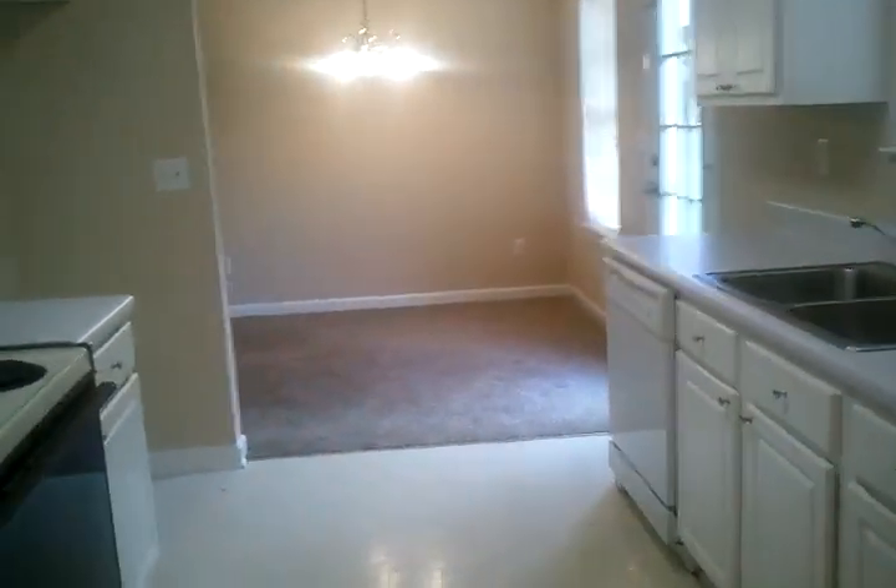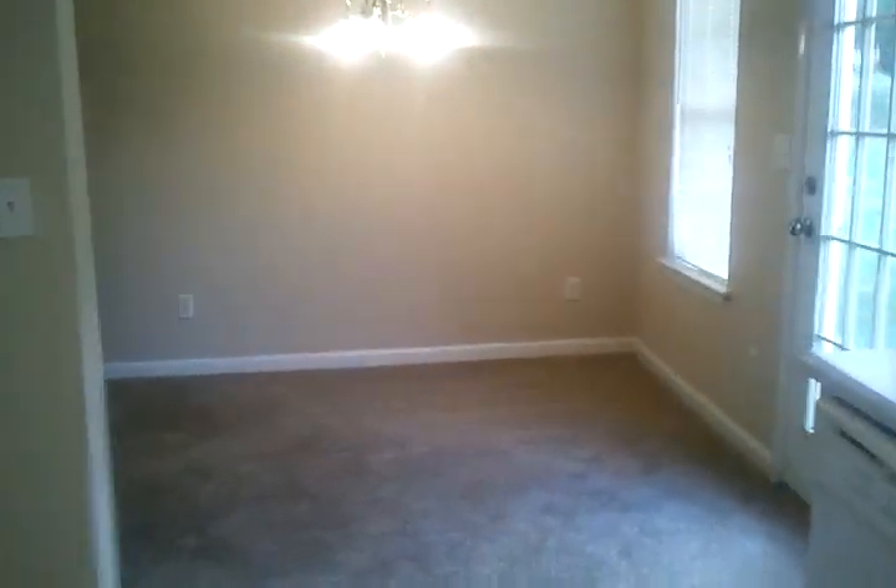Come back through here — I'll show you outside in just a few minutes. There's a nice fenced-in backyard.